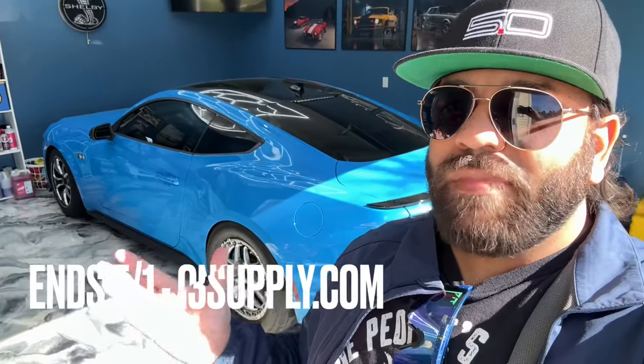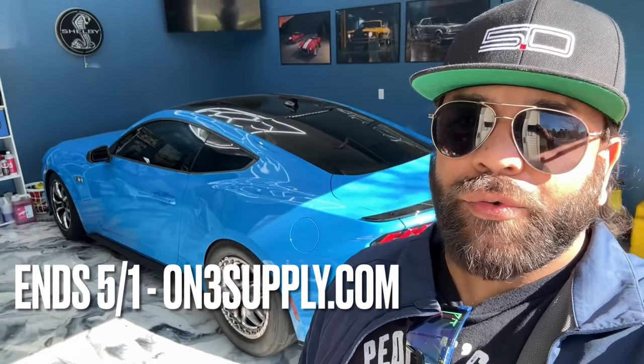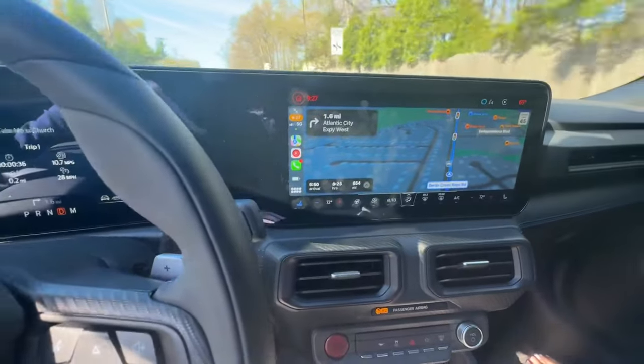What is up fam, hope this message finds you well and in good spirits. We are headed to Mustang's 60th birthday party in Charlotte, North Carolina. Before we go any further, we're coming in for a landing on this giveaway — the last days are upon us, May 1st is the end. Go to threespot.com, grab some merch, and I could be calling you to get this car.